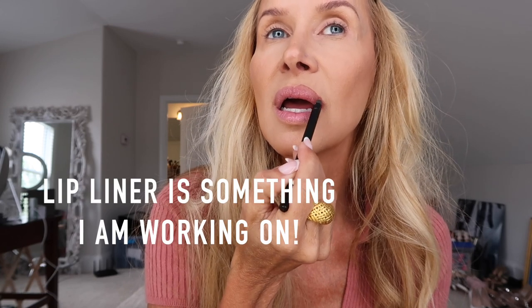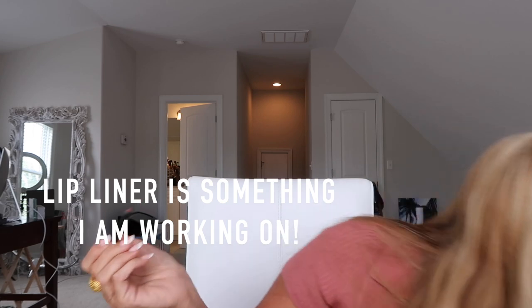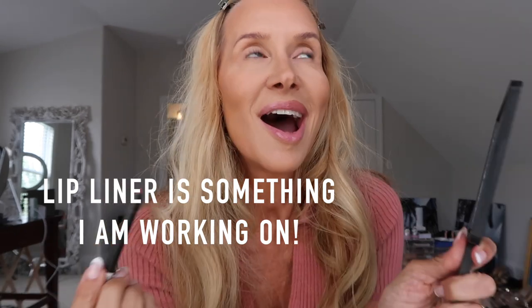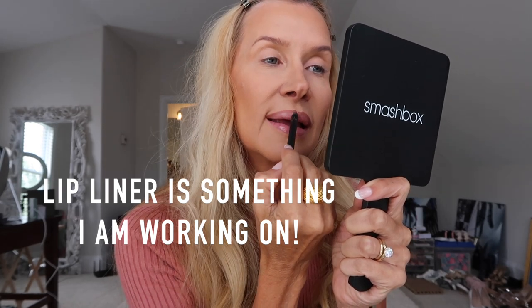Those are my cheeks and foundation done. I think I did set yesterday — I just like this Morphe spray and I don't use too much, just a little spritz like that.